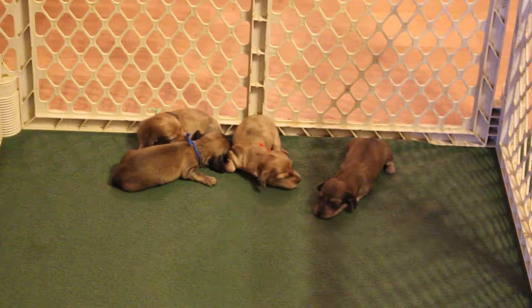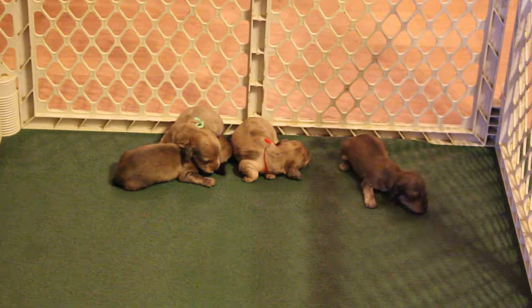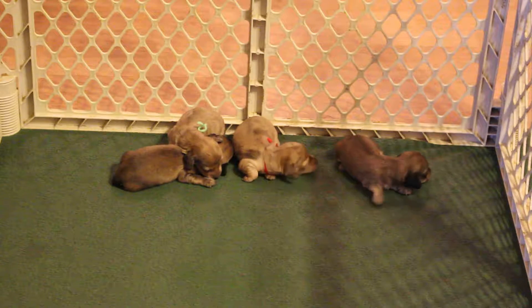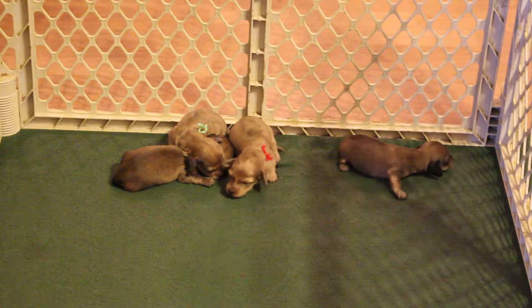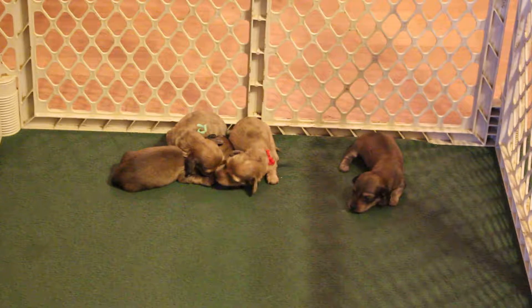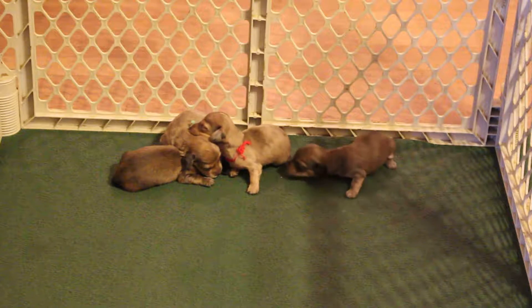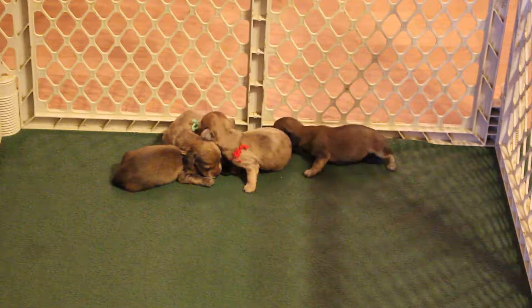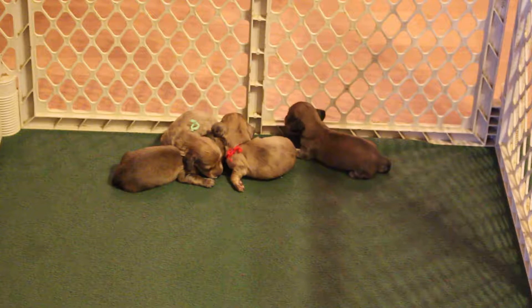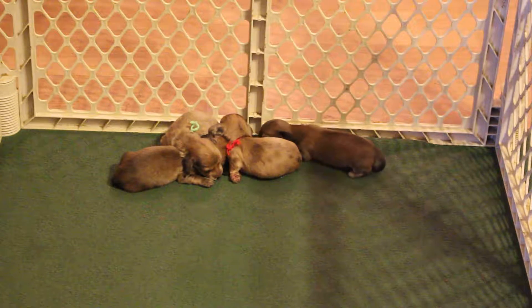These four pups belong to Chloe and Chaco. They are almost two weeks in this video — they'll be two weeks October 24th, so they're just a couple days shy of two weeks. We have three males and one female. Two of the males are creamed apples, the third male is a shaded cream, and the female is a shaded cream.